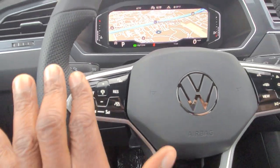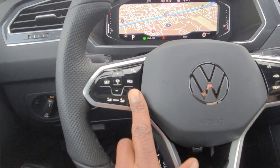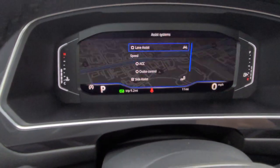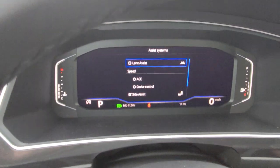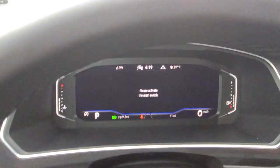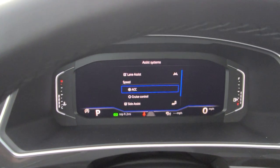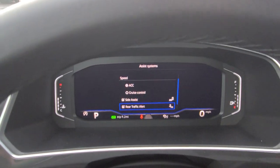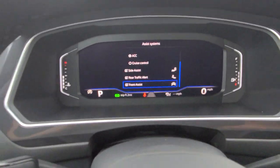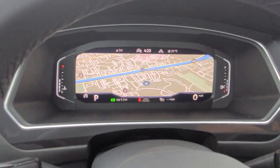The steering wheel also has capacitive touch. The cruise control setup is right here, travel assist is here, and this button on the side activates lane assist or brings up the menu for it. You also have adaptive cruise control, with a choice between adaptive and regular cruise control, side assist for blind spot monitoring, rear traffic alert, and front assist. You can tap the button to turn it off and go back to your map.